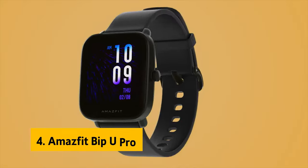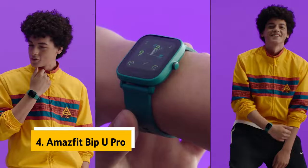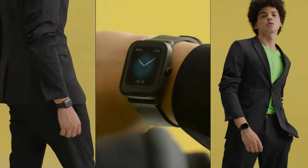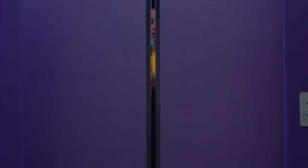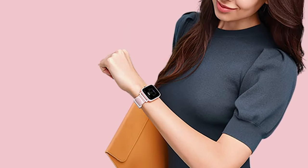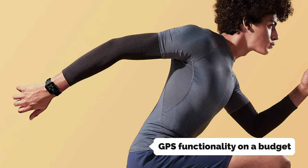Number four: the Amazfit Bip U Pro, our pick for best smartwatch under $100. Looking for a smartwatch that won't leave your wallet crying? Meet the Amazfit Bip U Pro — the ultimate budget-friendly wrist companion that packs a punch. Don't let the price tag fool you; this watch is ready to keep up with all of your activity tracking needs without breaking the bank.